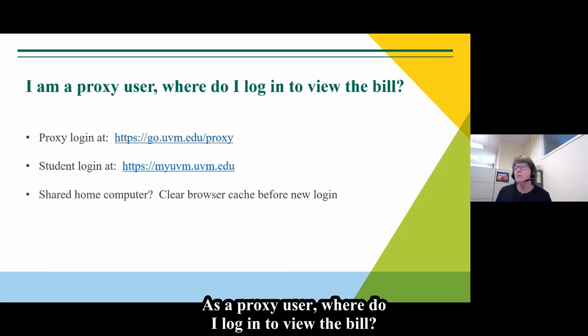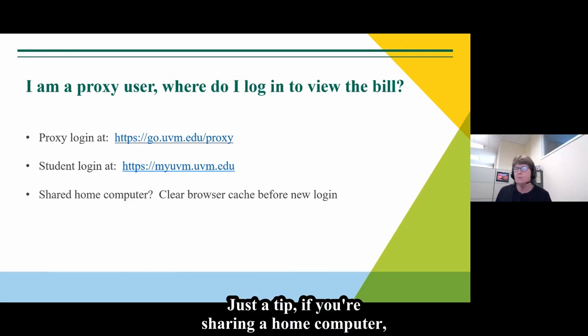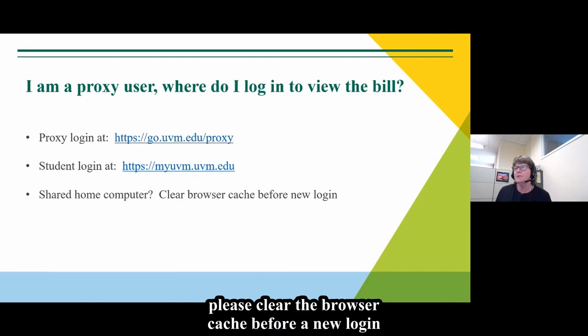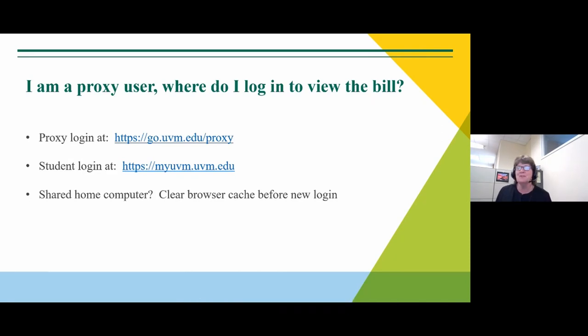As a proxy user, where do I log in to view the bill? There is a proxy login accessible through our webpage. Students log in through their student portal, myUVM. Just a tip: if you're sharing a home computer, please clear the browser cache before logging in with a new login, so as not to compromise any emails or passwords.